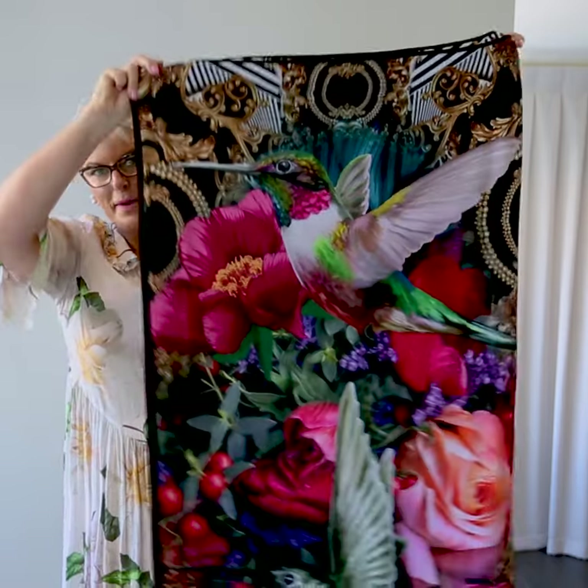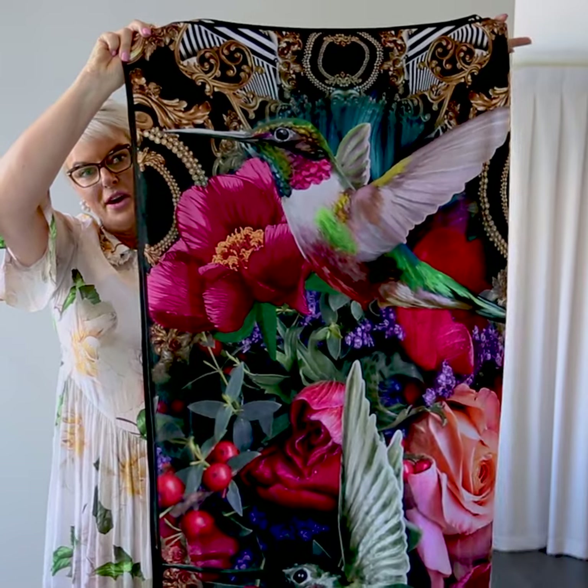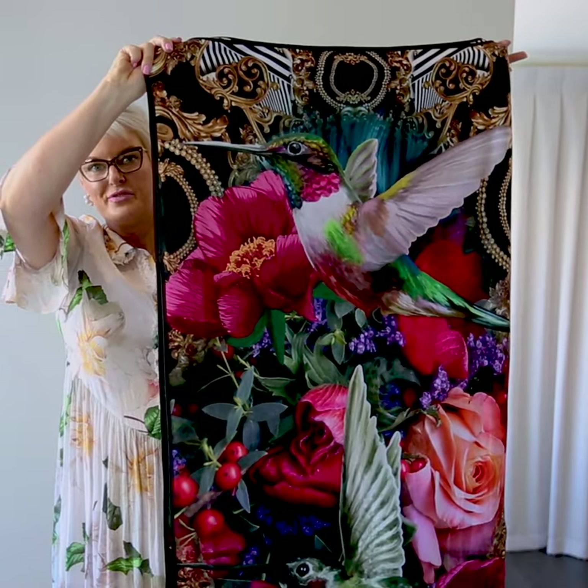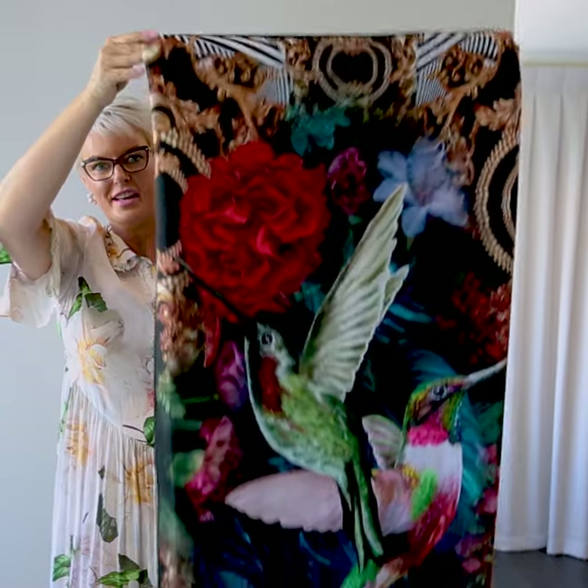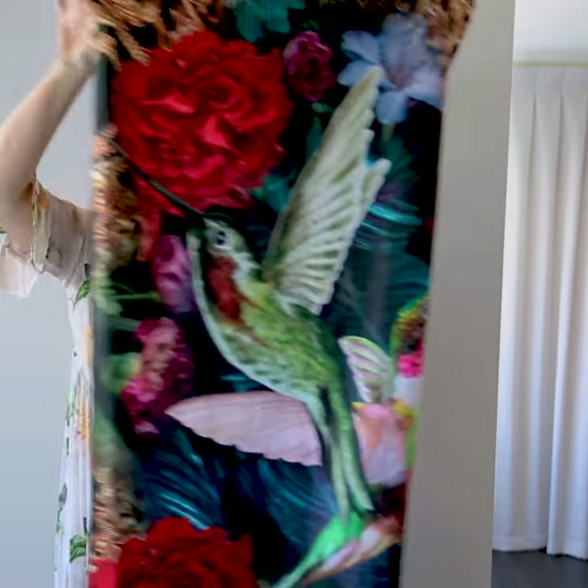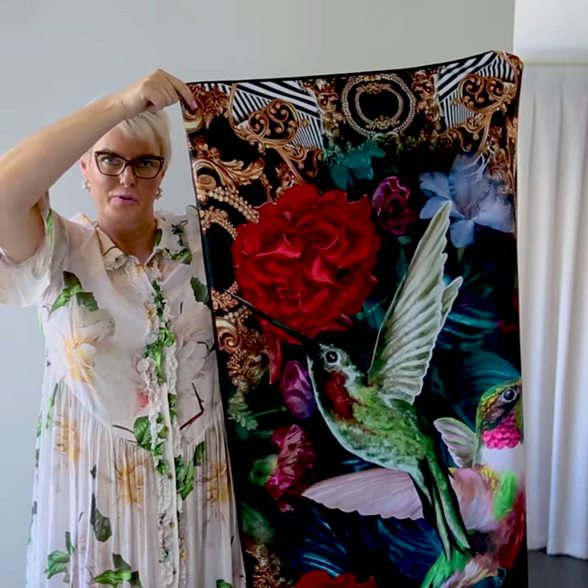You can mix and match these for your bathroom, and you can buy them in sets or individually and mix them up. They're available online and in store, and the gorgeous colours will update and inspire your new look for your bathroom. Victoria Jane.